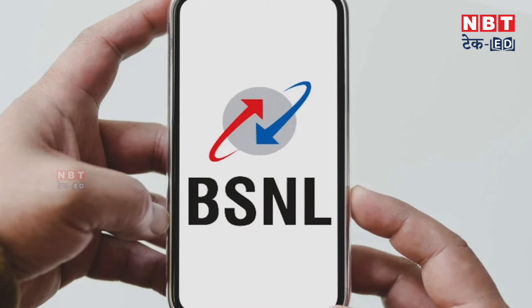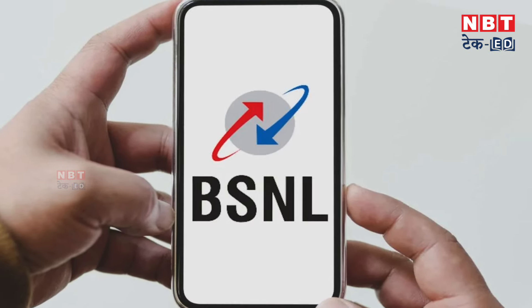You have to register the UPC code at the store. After completing all this, your number will be ported. The minimum time to port is 7 days. After those 7 days, your number will be ported to BSNL, and you will receive a confirmation message that your SIM card has been ported.